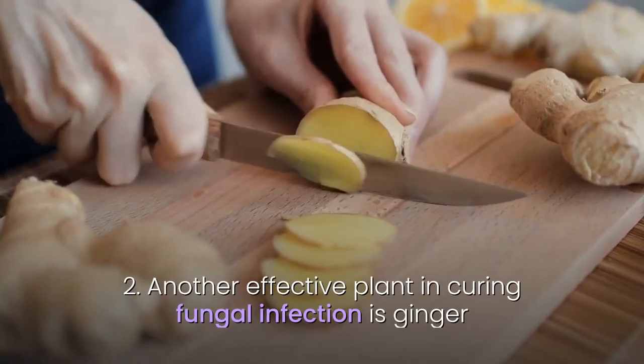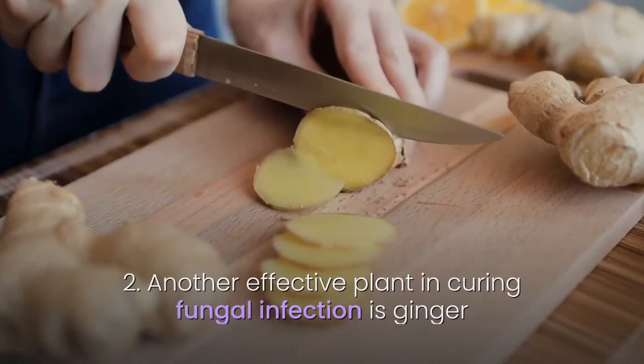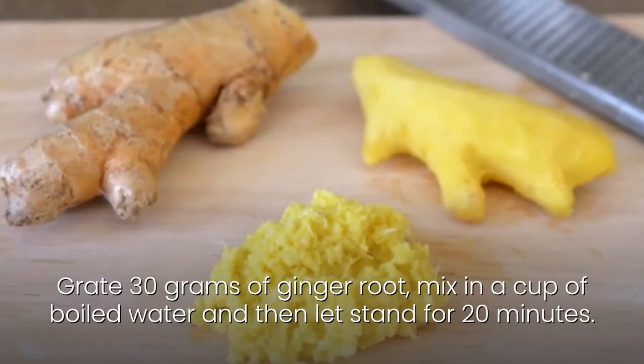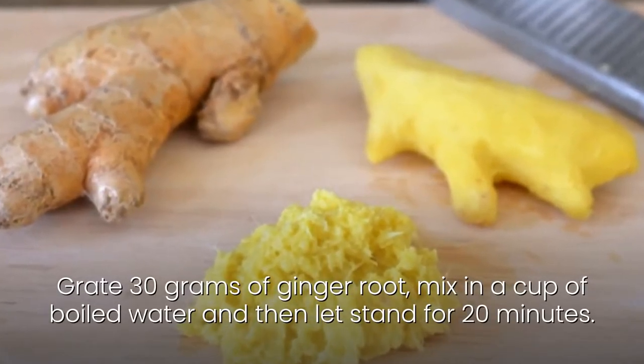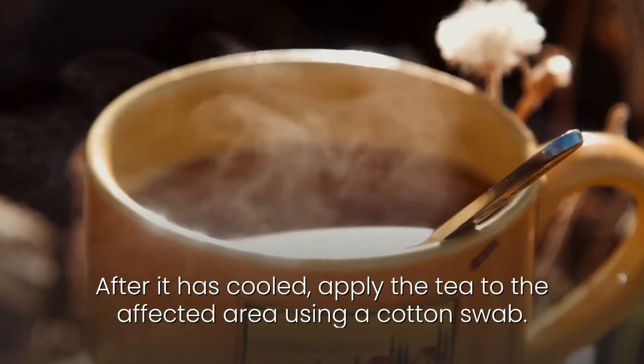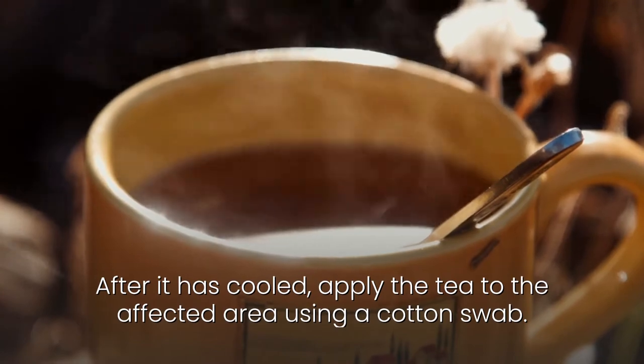2. Another effective plant for curing fungal infection is ginger, because it contains 25 antifungal compounds. Grate 30 grams of ginger root, mix in a cup of boiled water and let it stand for 20 minutes. After it has cooled, apply the tea to the affected area using a cotton swab.